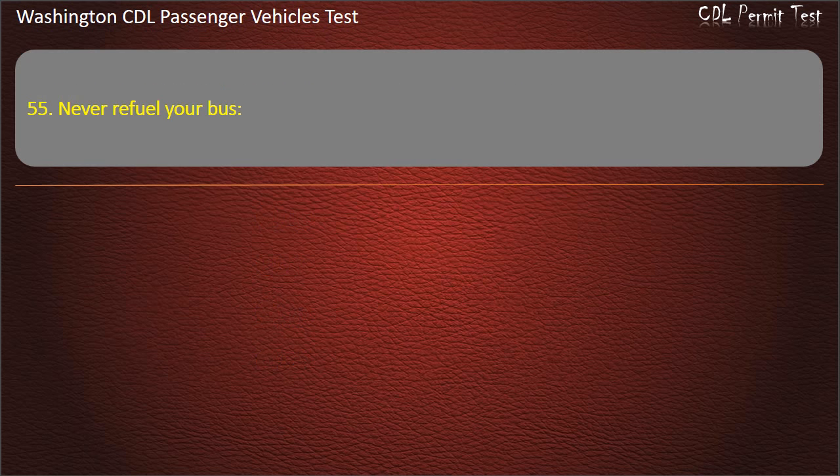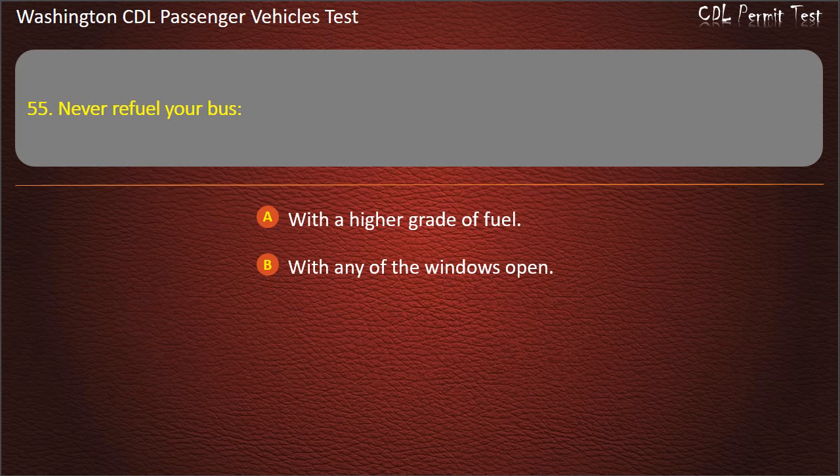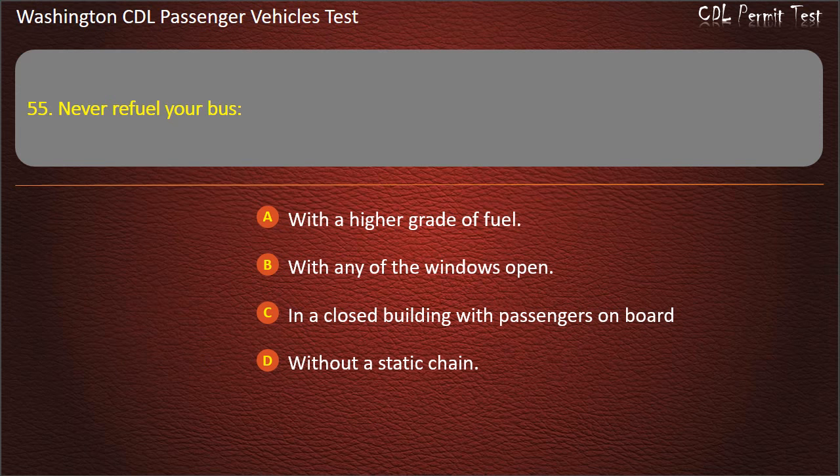Question 55. Never refuel your bus: with a higher grade of fuel, with any of the windows open, in a closed building with passengers on board, or without a static chain. Answer: In a closed building with passengers on board.